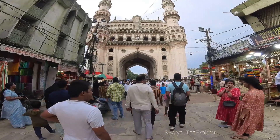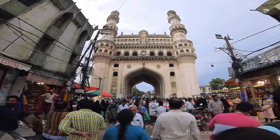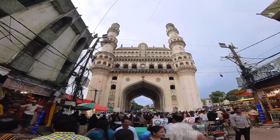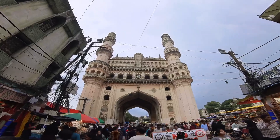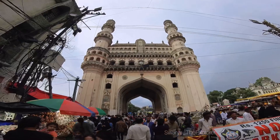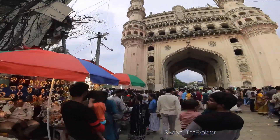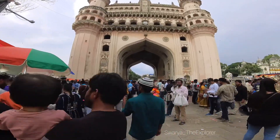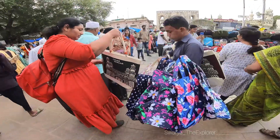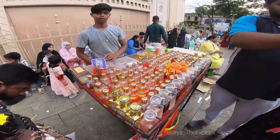You can see Charminar from the top of the street wall and the view from the top of the shops. But they will close entry about 1 hour before closing, so we will go to the top of Charminar and explore the full Charminar. Entry is about 100 rupees.